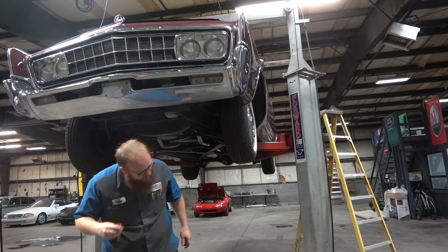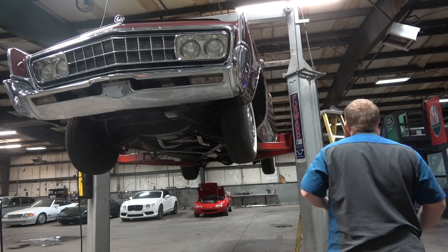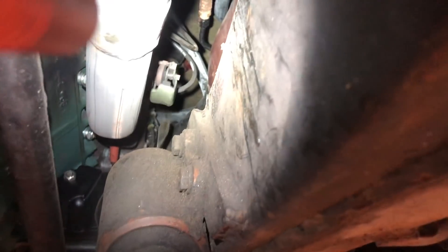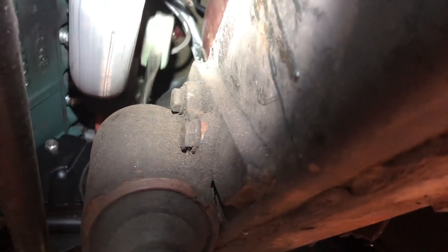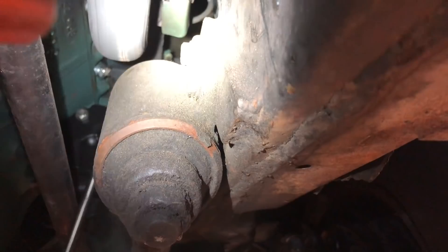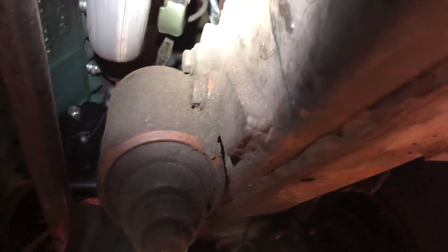There's a rattle — I finally found it. Let me borrow the flashlight. That thing — the heat riser valve. So that puts warm air into the carburetor, and it lets it go through the intake and to the other side of the exhaust — under the carburetor. Can you fix that? Yes.